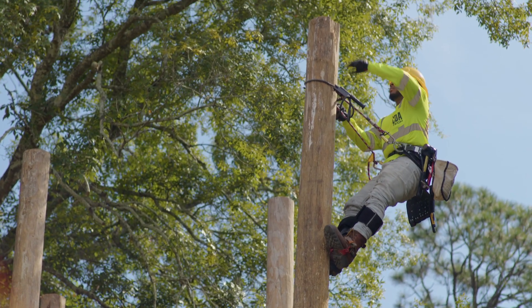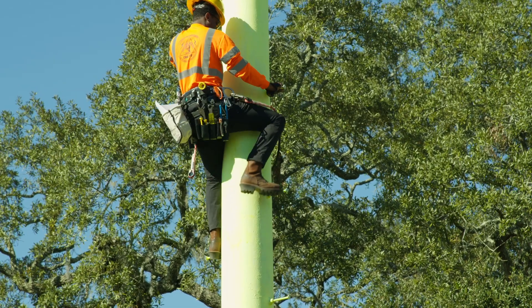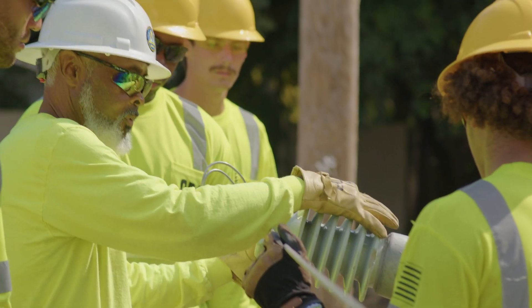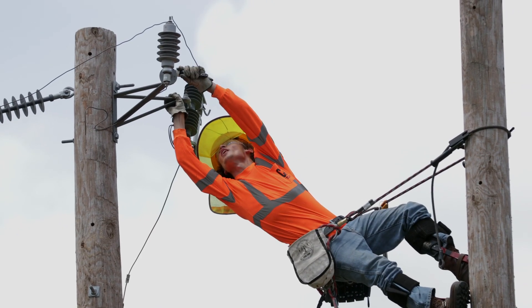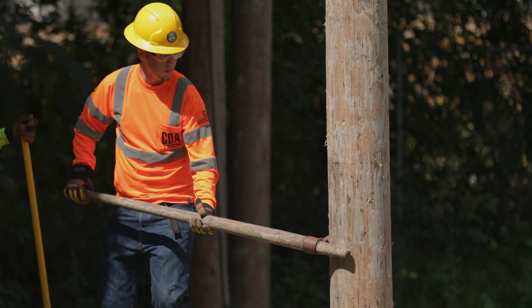I enjoy learning how to climb — it was fun that first day. You take a couple steps and you didn't realize how high up you were, and then you look down and you're about 20 feet in the air. It's crazy how much I've learned already. A lot of climbing, a lot of work with tools, because I wasn't very tool-handy when I first got here, but they walked me through everything and helped me out a lot.